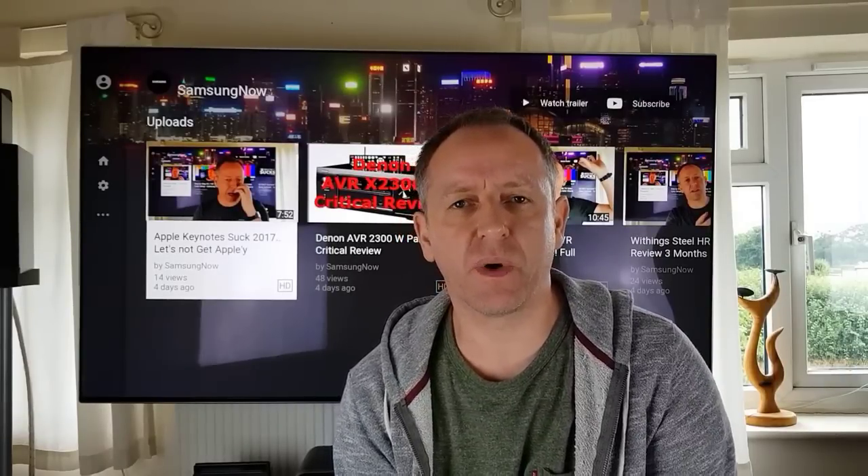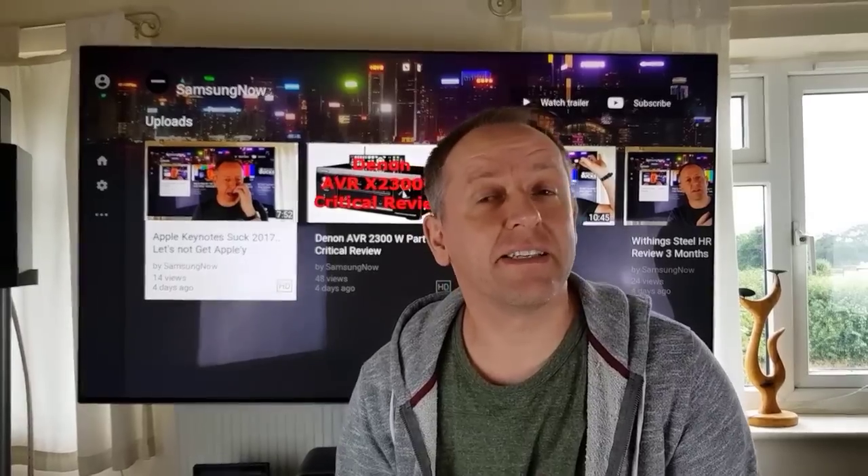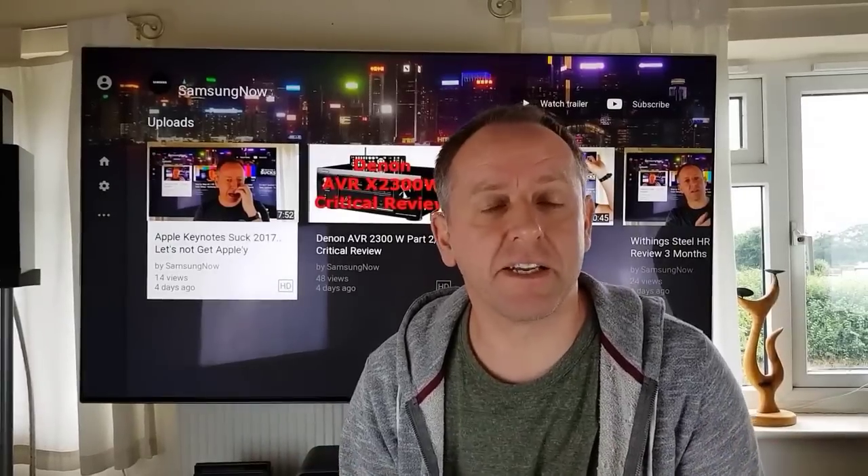Hi guys and welcome to Samsung Now. Samsung Now is where we look at all things Samsung. We discuss things that are related to Samsung and tech, and that includes gaming, things like their TVs and tech in general.